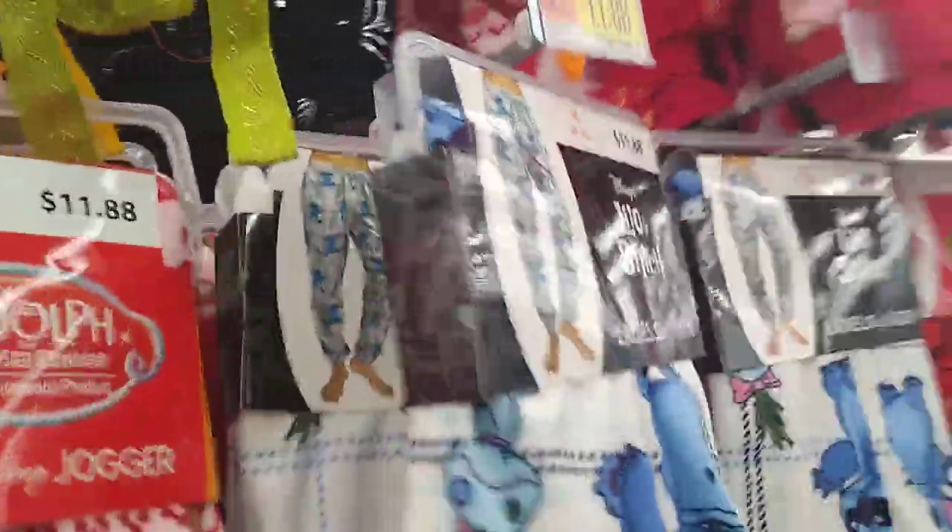Also the Fran Swan and the Mickey. Oh, there go the Rugrats. So yeah, you guys — all $11.87 or $11.88. All different kinds.